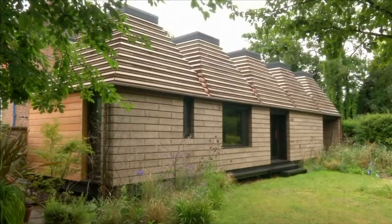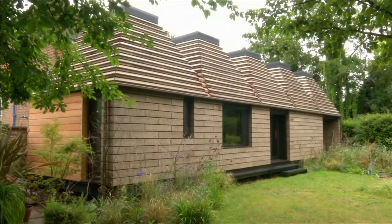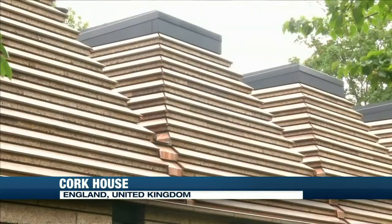Architects in England have created a house made almost entirely of cork, which can be assembled by hand. It's got a roof, a kitchen, a bedroom — everything a normal house would have, but it's made almost entirely of cork.